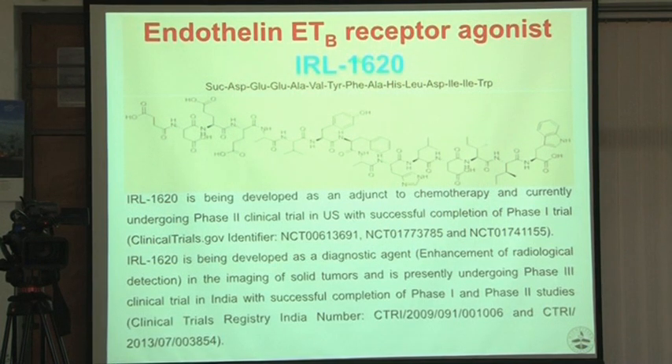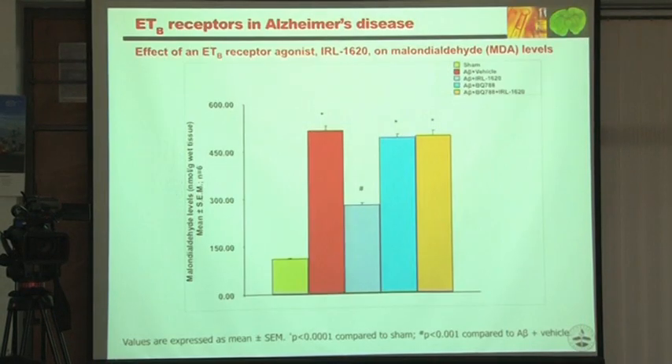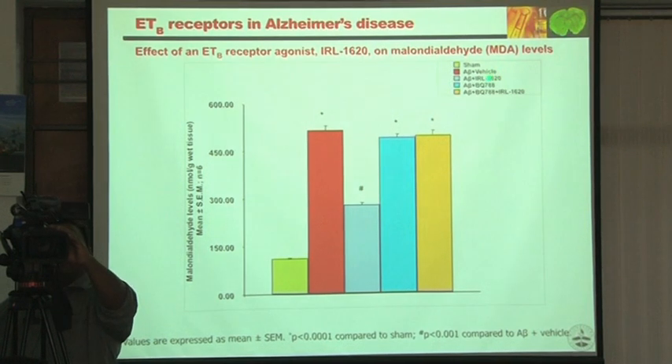We are taking IRL 1620 forward as a drug for the treatment of stroke and CNS disorders. Let me show some data on Alzheimer's disease. We induced beta-amyloid given ICV and measured malondialdehyde and oxidative stress parameters, then looked at the efficacy of IRL 1620.